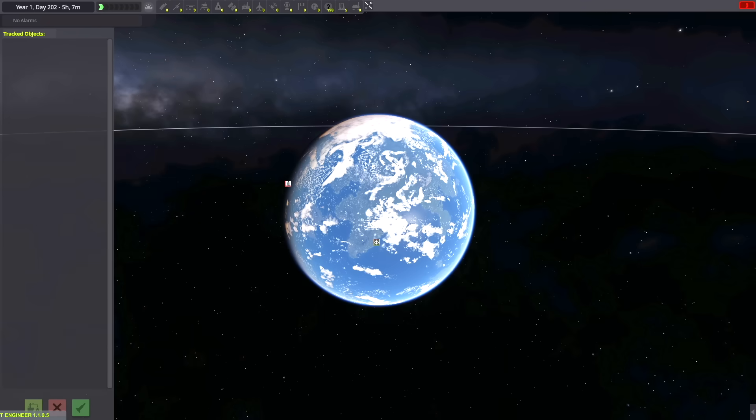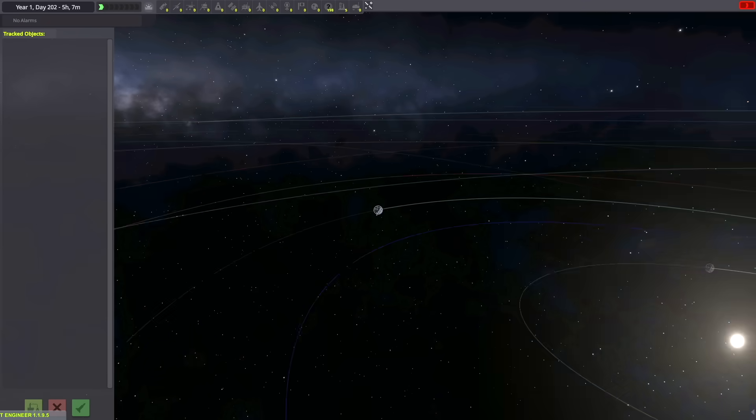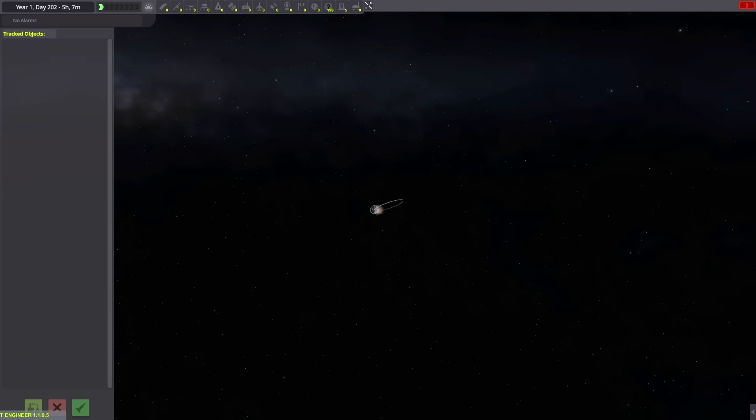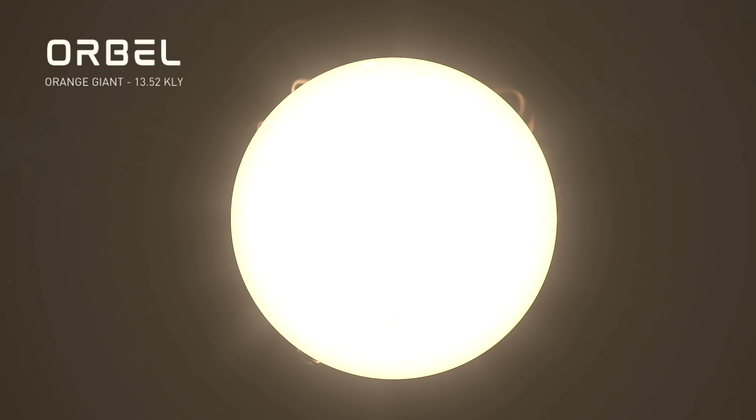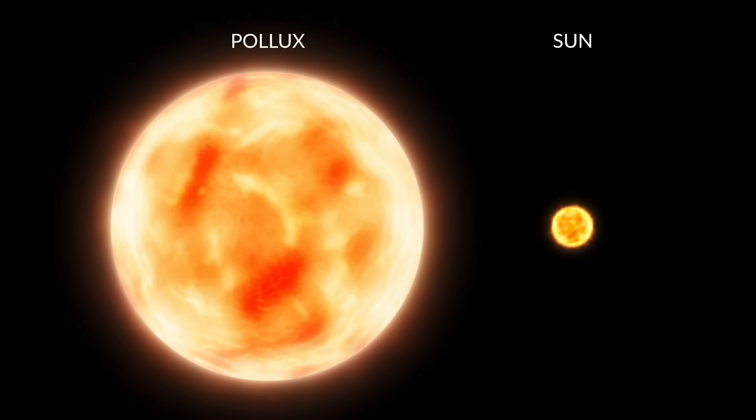Starting out here in the tracking station near Kerbin, we can zoom out till the Kerbal Home System is just another dot, and we see a bunch of new stars surrounding it in interstellar space. We'll start with the new systems added in this update. First, we have Orbel, an orange giant that has evolved past its main sequence to puff up into a much bigger star, roughly analogous to Pollux, a nearby orange giant in real life.